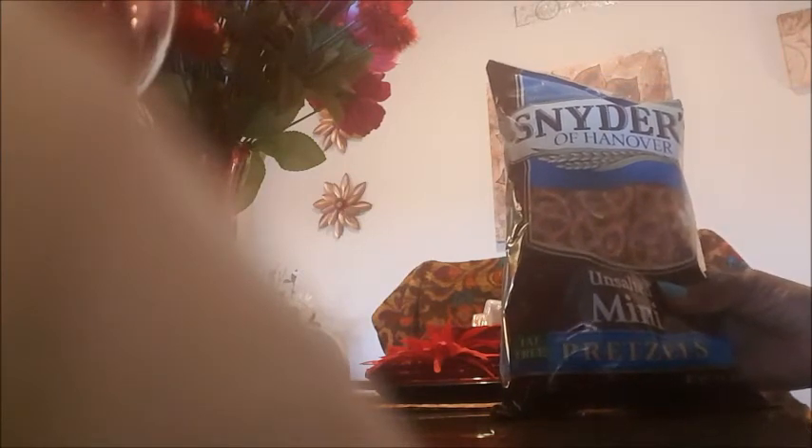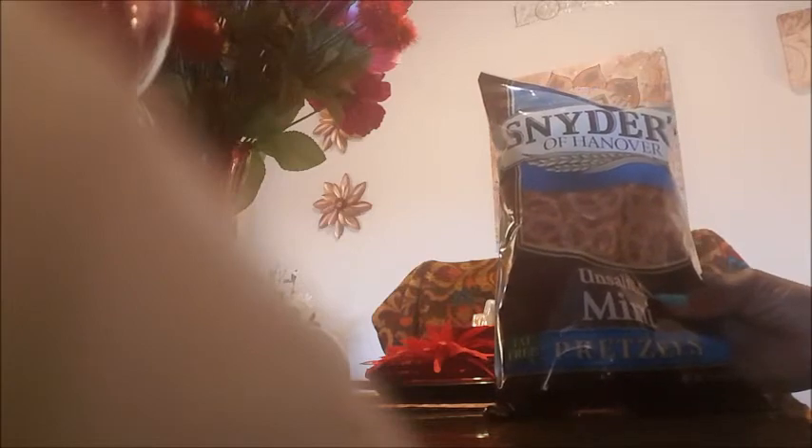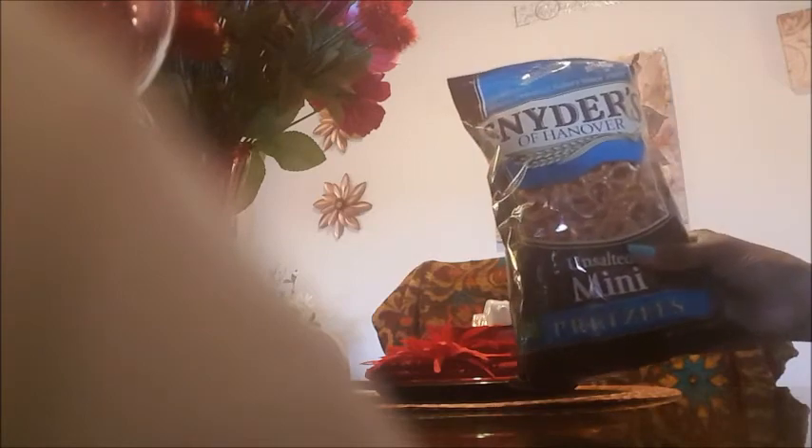I can't believe they had unsalted mini pretzels by Snyder's of Hanover — so I got a bag. The expiration is November 19th 2016 — pretty good. They normally cost like three, four, five dollars in a regular store. I also messed up and got some cheese dip to go with them — the sodium is 300mg but no cholesterol. As long as you don't eat too much it should be okay — just a little snack.